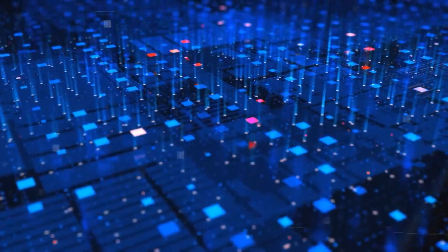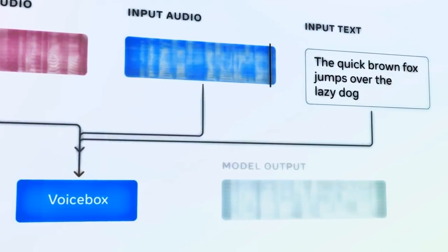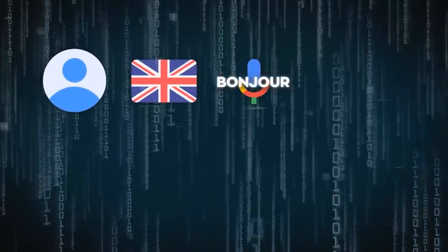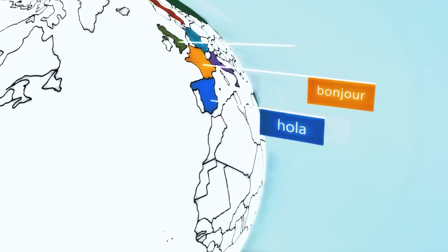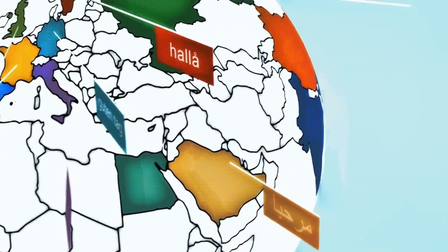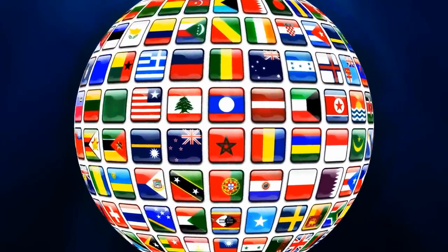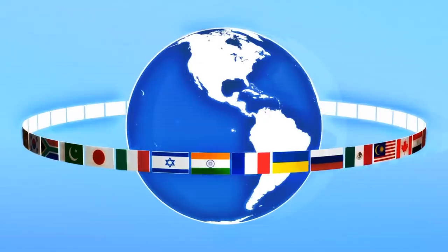Another amazing feature of Voicebox is cross-lingual style transfer. This is where Voicebox can generate speech in different languages using the same voice style. If I give Voicebox a text passage in English and a two-second clip of my voice saying 'bonjour,' Voicebox can read the passage in French with my voice and accent. This is truly incredible because it means Voicebox can make anyone speak a foreign language with their own voice. It uses multilingual data and common patterns to transfer the style of one voice to another — so you could communicate with people from different countries in their native languages, learn a new language by hearing yourself speak it, or create multilingual content with a consistent voice style.